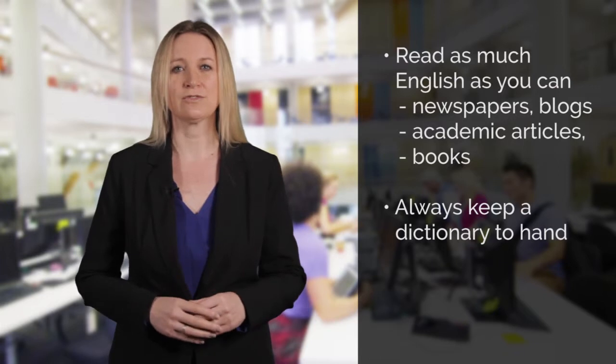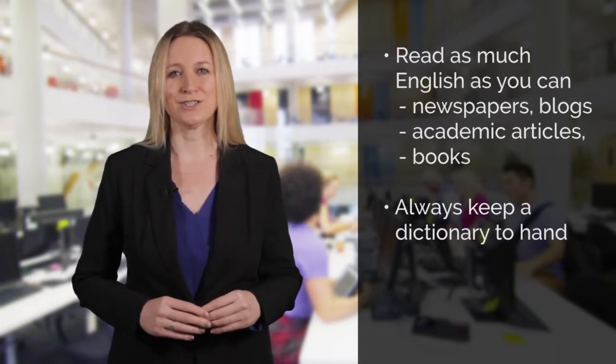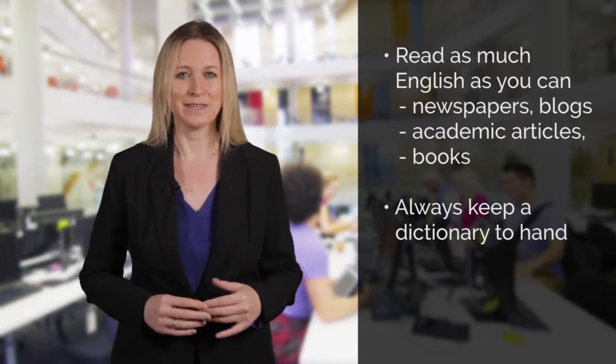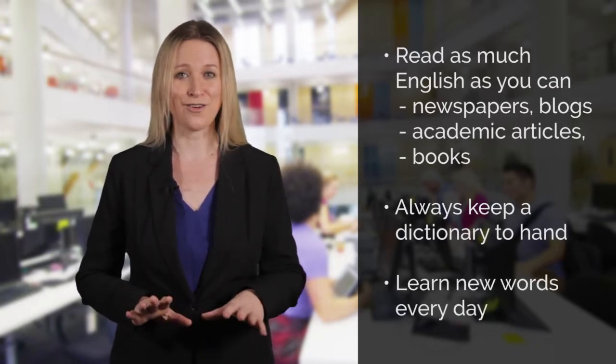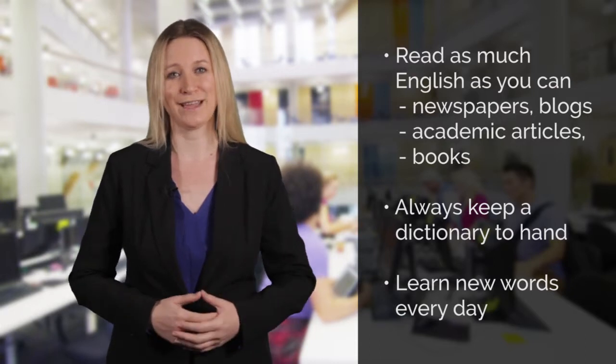Always keep a dictionary handy so you can look up words you are unfamiliar with. Try to get into the habit of learning one or two new words every day to build up your vocabulary.